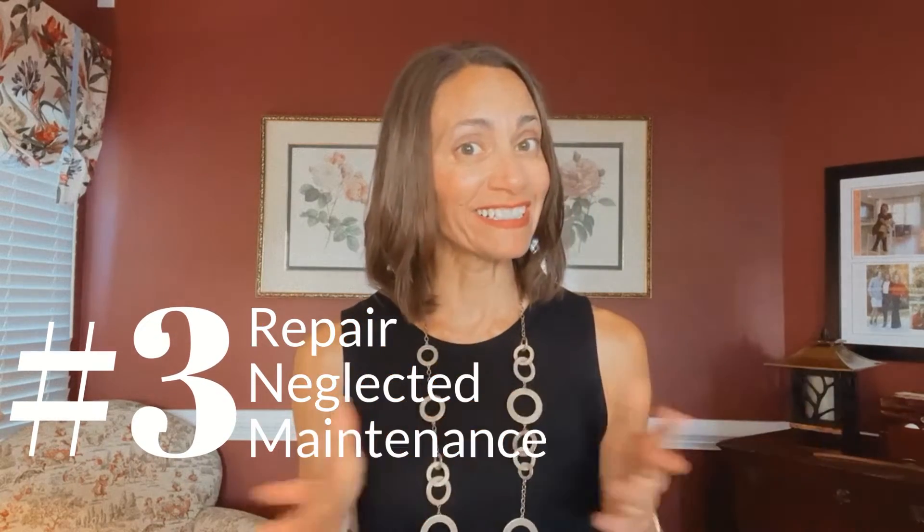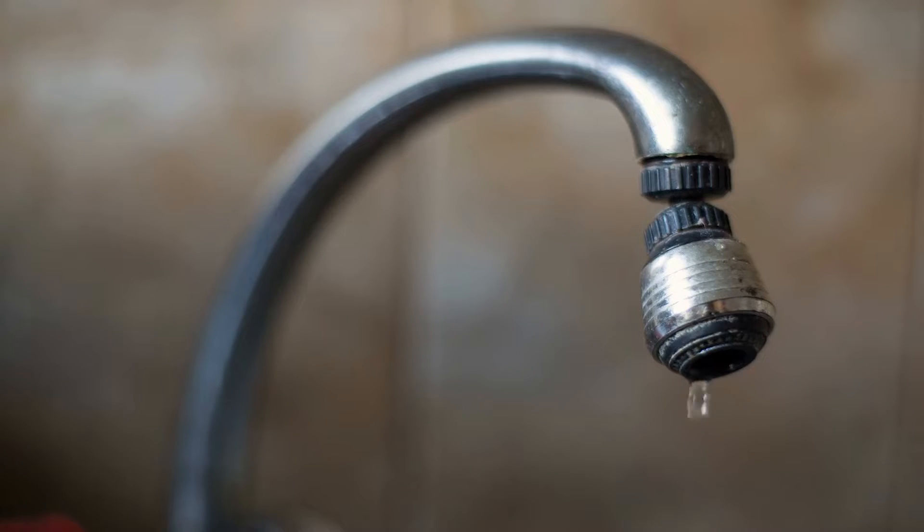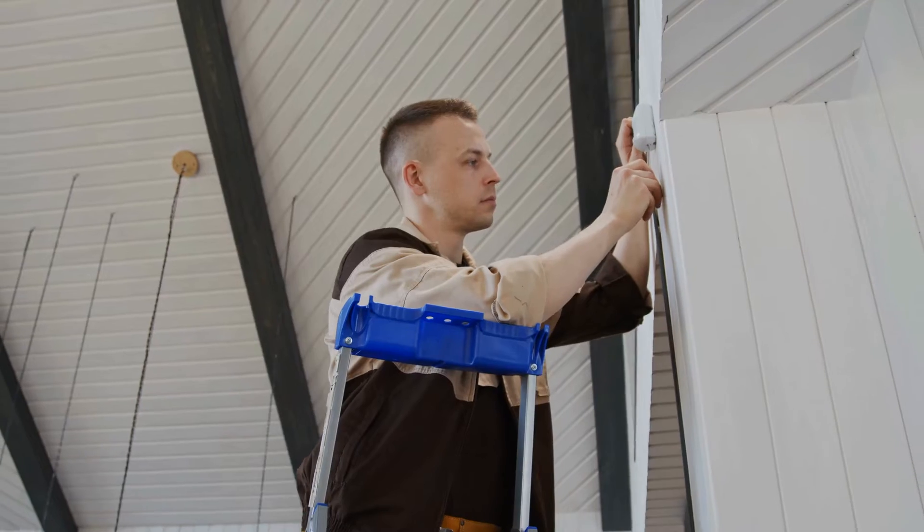Next, take care of all those neglected maintenance items you've been postponing. Get the gutters cleaned, fix that loose railing outside, fix leaky faucets, and walk the perimeter of the house to check for rotting boards or anything rotting around windows. Although as a seller in North Carolina you are not obligated to make any repairs, when buyers see the house has been well taken care of, that's when you're going to get the most money.